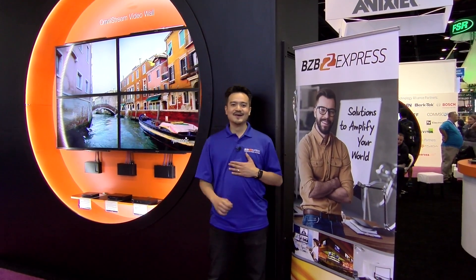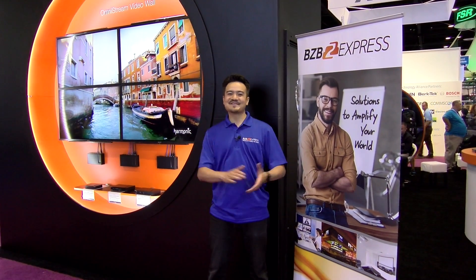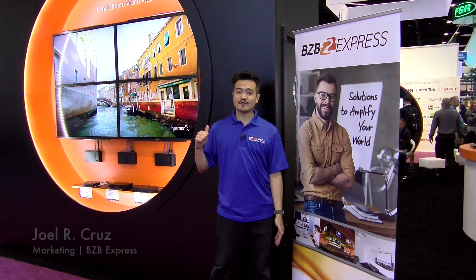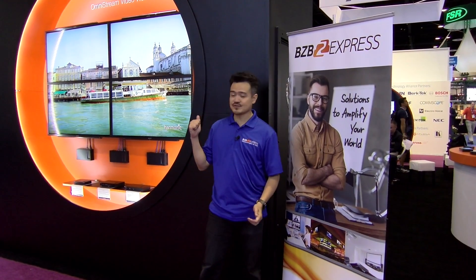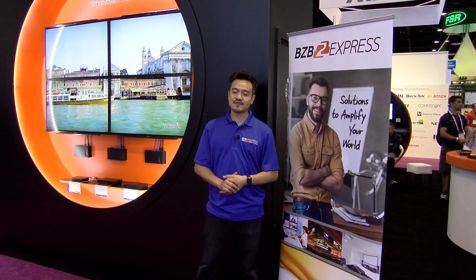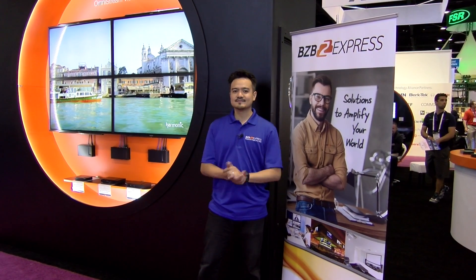Hey folks, welcome to Infocom 17 Orlando. I am Joel with BZB Express. We're right outside our good friends at Elona. They have Omnistream, which is their video over IP solution. This year they've done some upgrades where it's compatible now with a video wall. Want to learn more? Let's go.